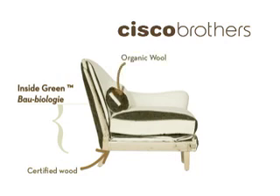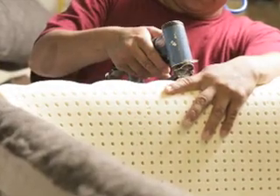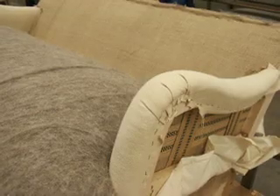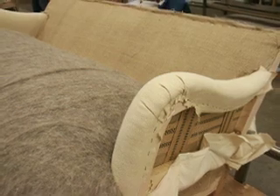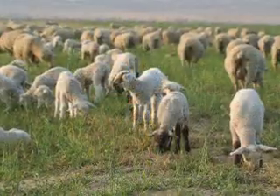Wool. The key to comfort is in the layering of wool fibers with 100% pure natural latex padding. Our certified wool comes from regions of the country where soil is continually turned, pesticides are forbidden, and sheep are still herded using sheep guardian dogs.